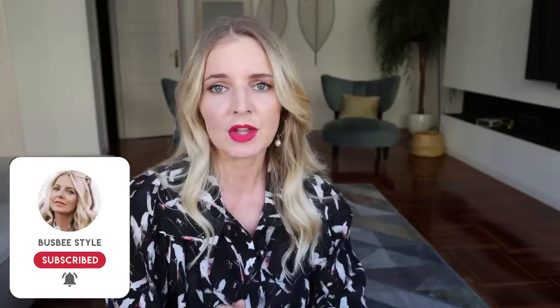I hope that answers all of your questions regarding jeans and boots and how to wear them together. If not, leave your question below — we're happy to answer it. Thank you so much for watching. If you like this video and want to see more like it, be sure to hit that subscribe button, and maybe share my channel on your Facebook page. Have a wonderful day and I'll see you next time!